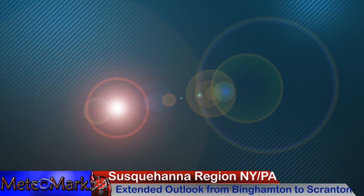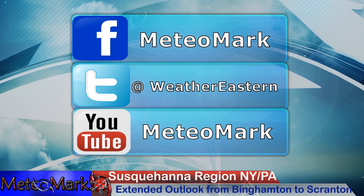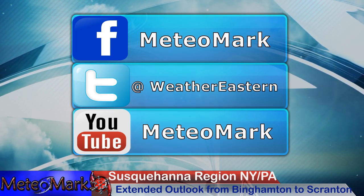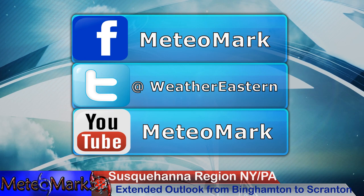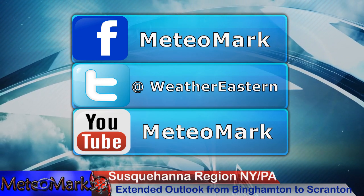Thanks for joining me for this edition of Media Mark's Weather Northeastern and Weather Eastern. Don't forget Facebook Media Mark Weather Northeastern. Also Hurricane Northeastern at Susquehanna Weather for my local page. And MediaMark.com, WeatherNortheastern.com, Twitter at Weather Eastern. Don't forget question or comment down below — smash that like button, subscribe, hit that notification bell button, share the video. Thanks for joining me.